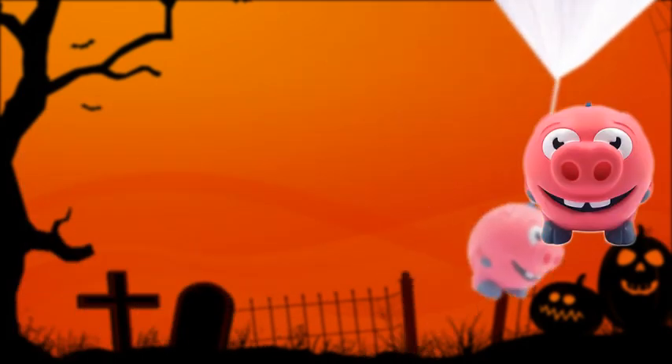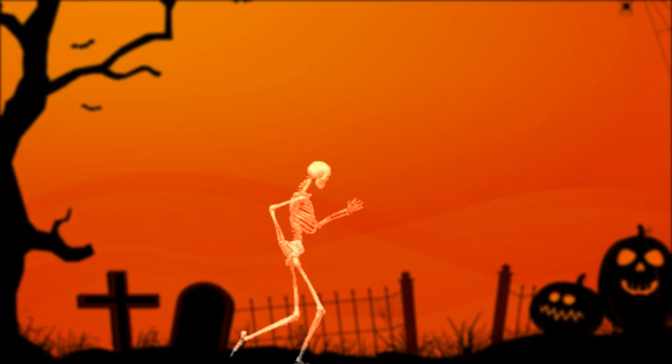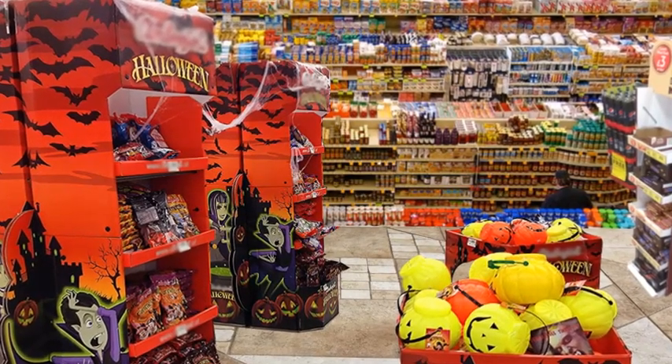Zombie eye patches, monster paratroopers, eyeball glasses, monster eye bounce balls, plastic skeleton. You can get them all at the supermarket.